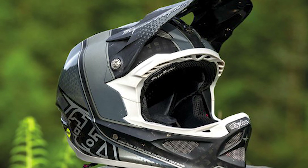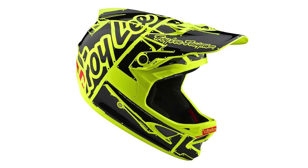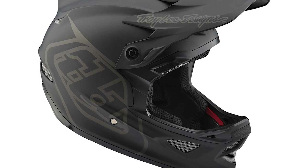The D3 Fiberlite is best suited for riding lifts at the bike park, racing, and burly freeriding. We also found its ventilation and breathability to be a bit below average. While it is a very protective helmet, it doesn't come with any sort of rotational impact protection system.